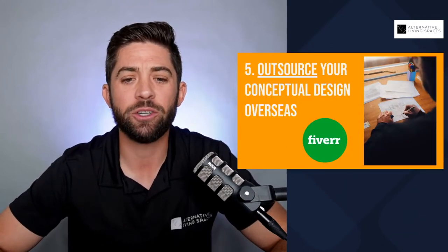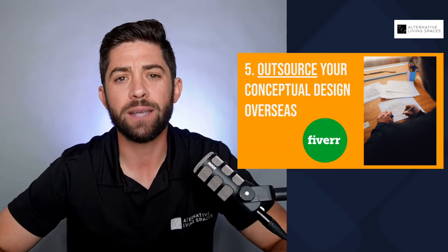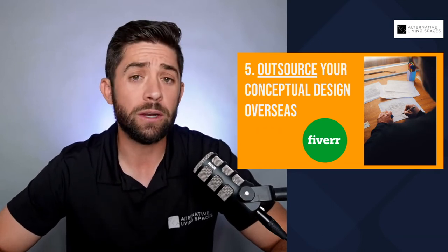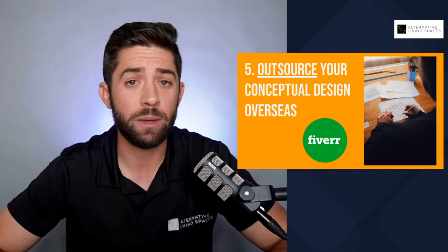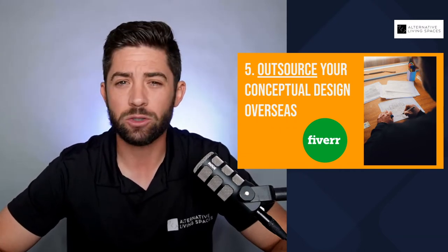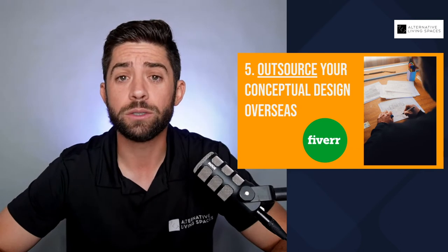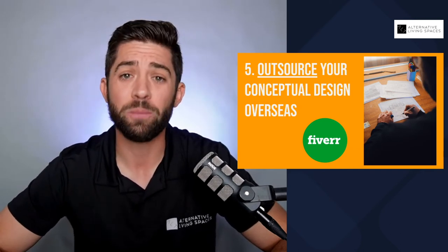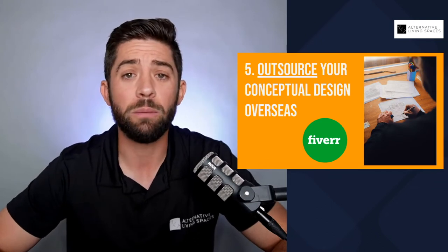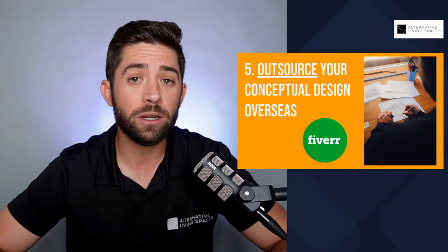Number five: outsource your conceptual design overseas. Up until about this year, anytime we needed conceptual drawings done — some 2D drawings — we used someone locally, and when we needed renderings, we outsourced to a company based out of Canada. On average, a basic set of drawings might be around $500, and renderings around $1,200. But platforms like Fiverr and Upwork are basically giving you the opportunity to work with people around the world who specialize in renderings or CAD drawings, and you're able to get them completed for a fraction of the cost.